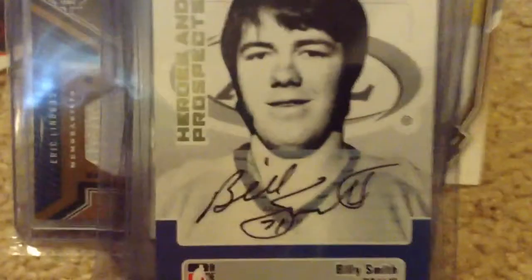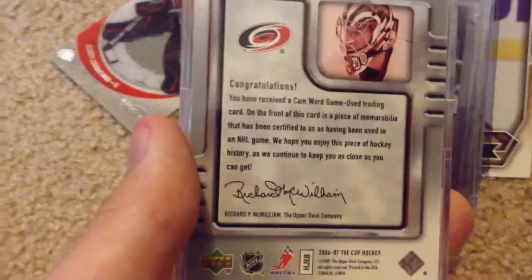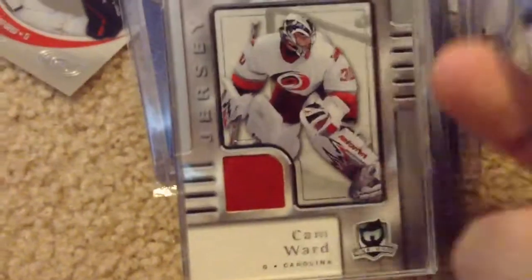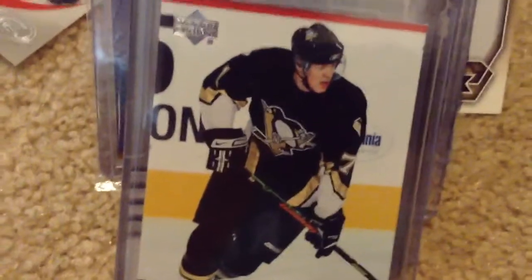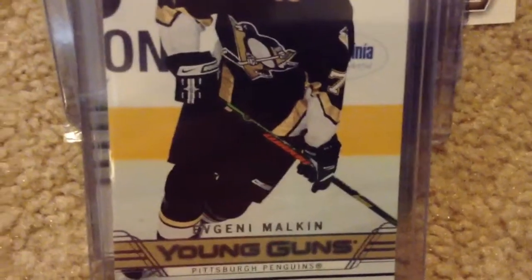Billy Smith — a very, very old goaltender autographed card. That was an interesting pull. The Cup Series Cam Ward jersey — I'm not sure if this is the year he won the Cup. 2006-2007, no, this is the year after, but still pretty nice. A Young Gun — a Malkin — but I find this one interesting: it's a Malkin Young Gun and his rookie card, but it's also a checklist. I don't know if that adds or deducts value from it, because it's not as regular a Young Gun, but still pretty rare.